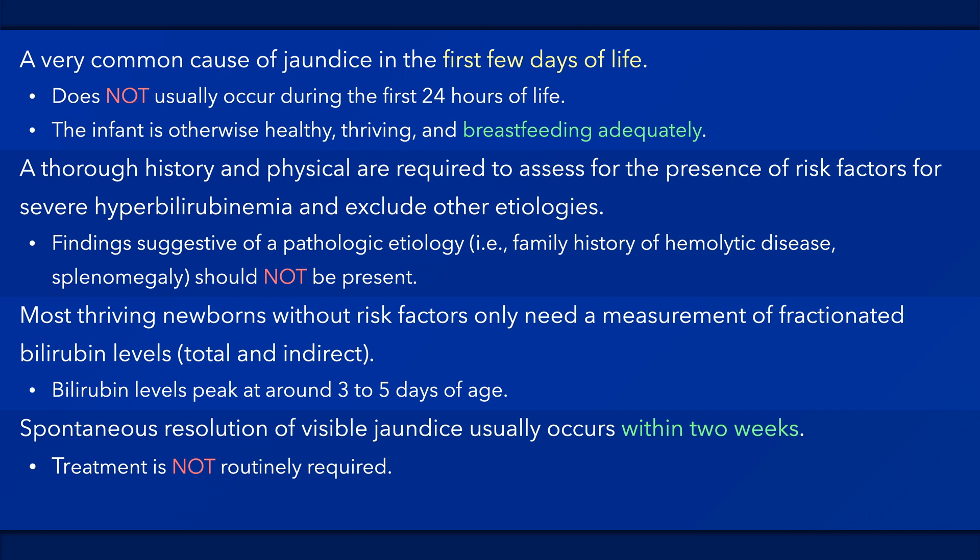Benign neonatal hyperbilirubinemia is a normal physiological process. It does not cause morbidity, and treatment is not routinely required. However, in rare cases, such as in the instance of multiple risk factors, high levels of bilirubin may occur requiring phototherapy. Infants at risk for the development of severe hyperbilirubinemia should be closely monitored and managed appropriately. Suspension of breastfeeding is not recommended.